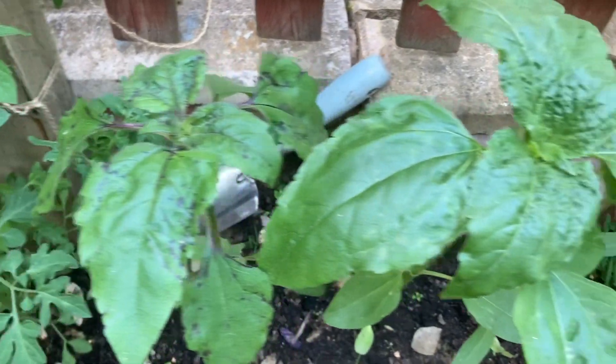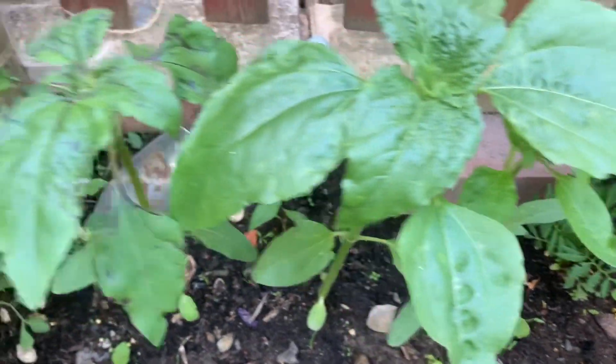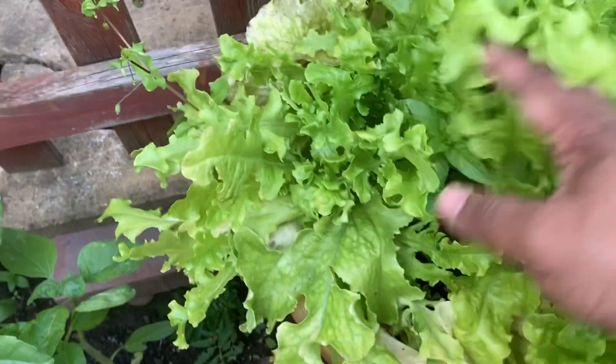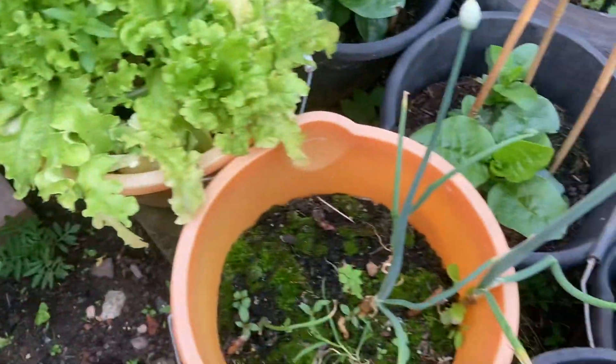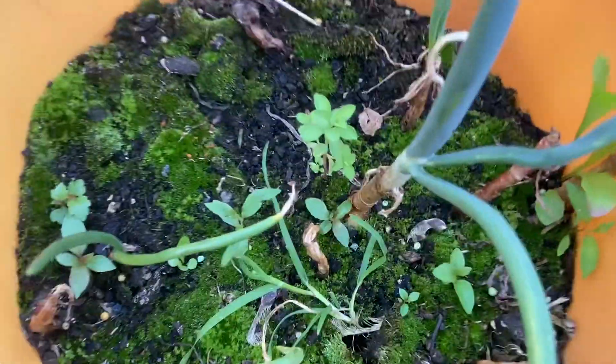These are sunflower plants — again, to attract the bees and pollinators into the garden. We've got salads here — this is lettuce. We've also got a couple of onion plants from last year; you can see the onions growing.